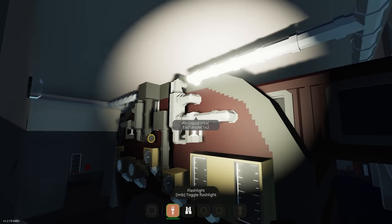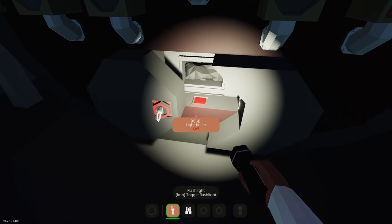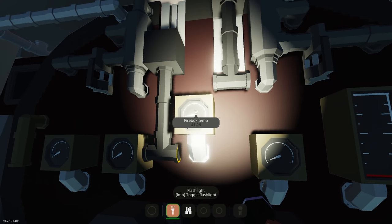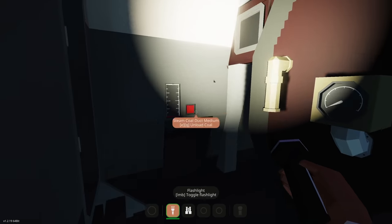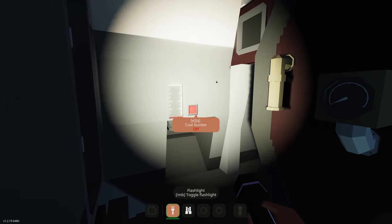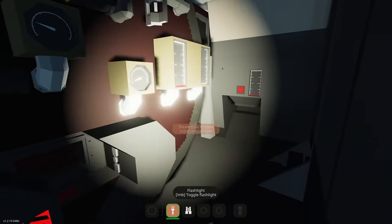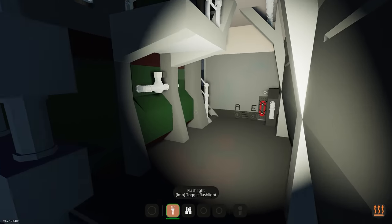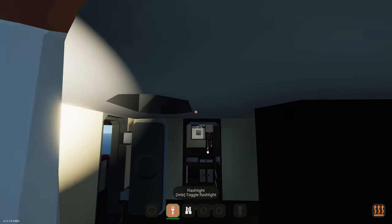It looks like we're going to be doing this by torch for now until we find the light switch. We need to open this up and light the boiler, which is going to take a while. We don't need to do anything else — apparently it can all just stay open. There's a coal bunker there and you can obviously drop more coal in if needed. We've also got a telegraph but we won't use that just yet.